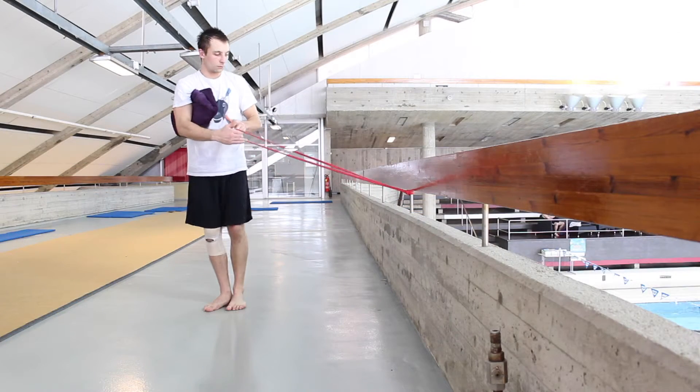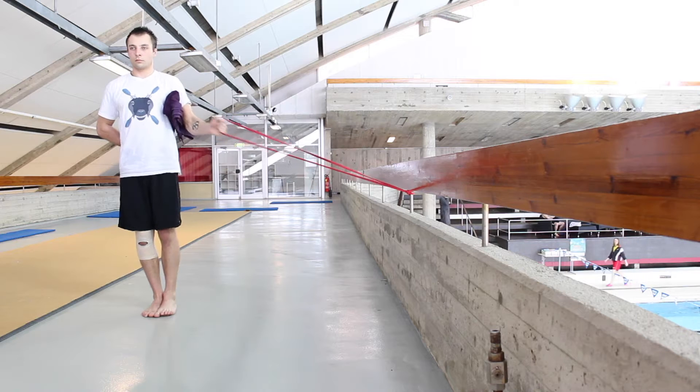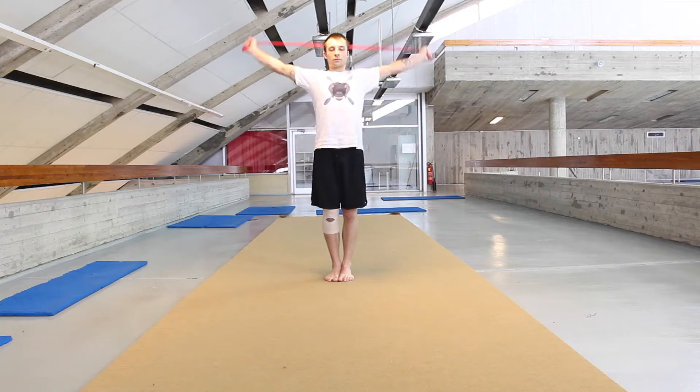Stretchy bands. These are really good for helping shoulder mobility and strength. Doing these exercises regularly will help prevent shoulder strains or dislocations. You definitely do not want a dislocation.